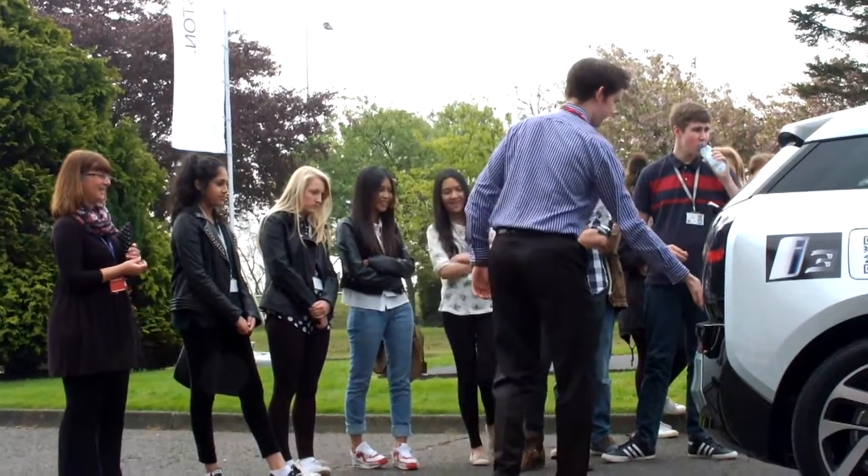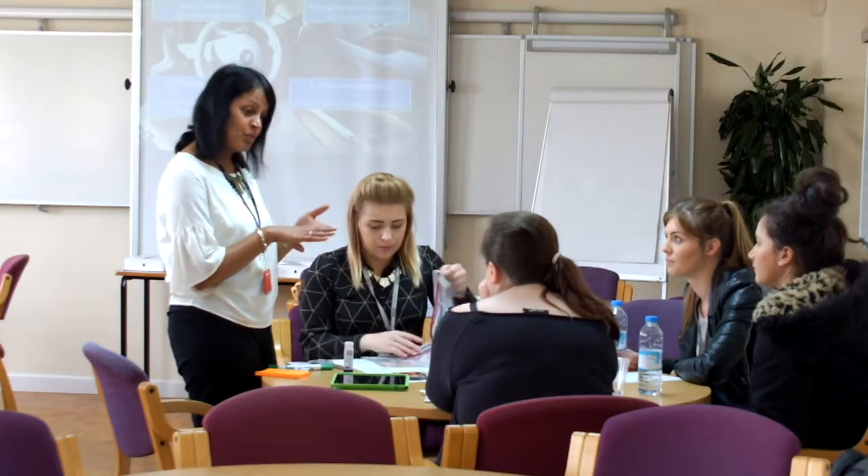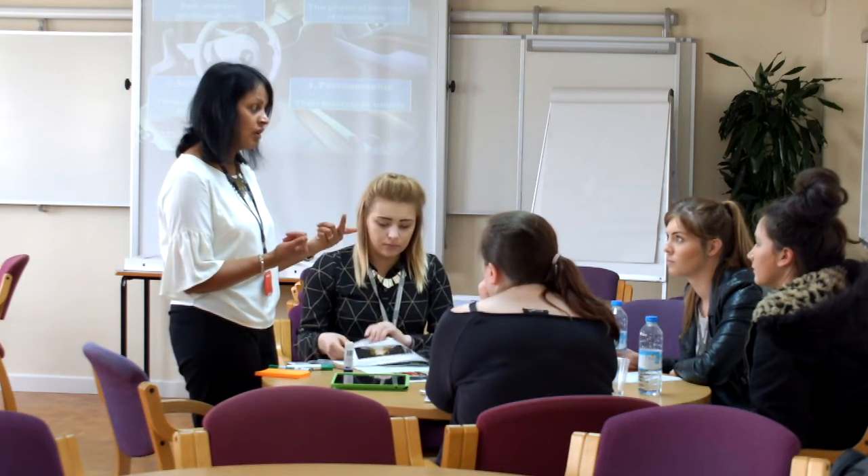We've got a taster today for students to come and have a look at the courses we offer in business, which are the Foundation Degree and the HNC. We've also got BMW here with their i3 electric cars. The students are doing a segmentation task, a PESTLE task, and having a look at all the marketing issues facing the i3, and then doing a pitch to the BMW staff, so it's exciting.